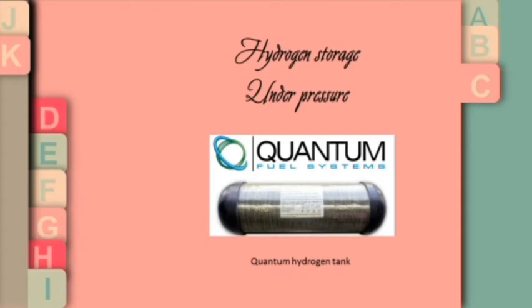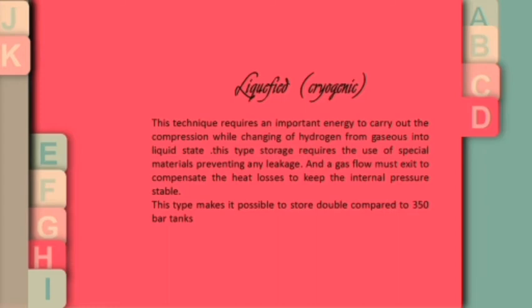First, under pressure or gaseous form: this method depends on increasing pressure between 200 and 700 bars to decrease the volume, stored in approved tanks such as the Quantum company hydrogen storage system. This technique requires significant energy for compression. Changing hydrogen from gas to liquid makes it possible to store double compared to 350-bar tanks.